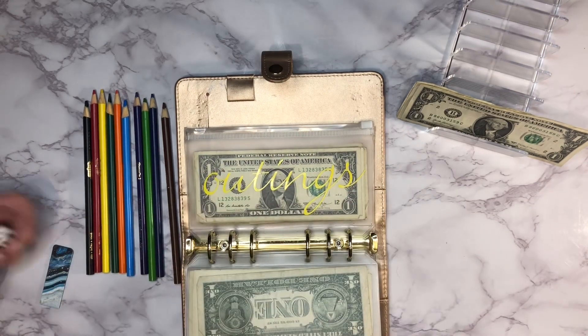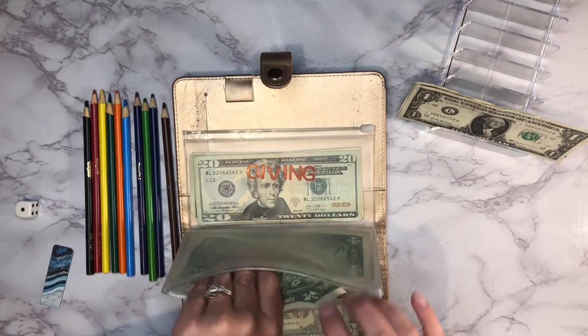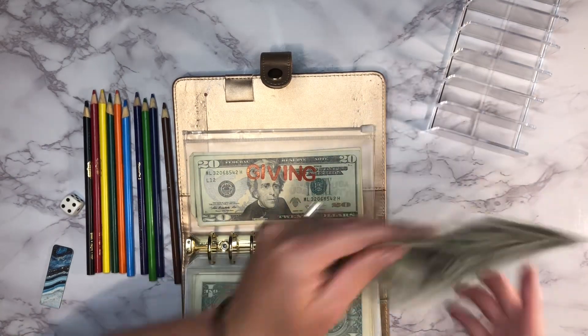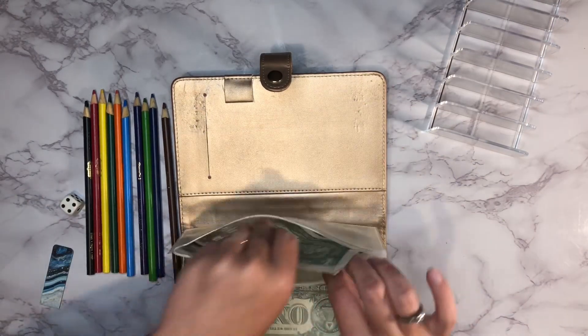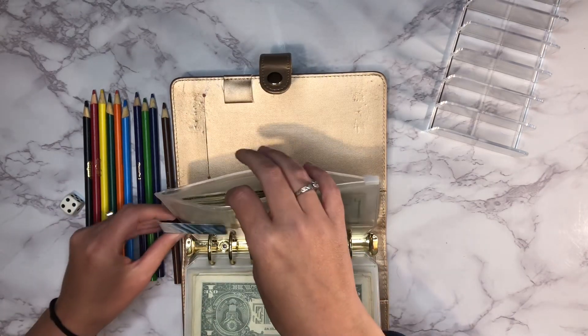Outings is getting $1. Giving is getting $4, but I've only got $2 left, so we'll add the $2 and pick back up with this one next time. I'm putting my little bookmark on there to mark where we left off.